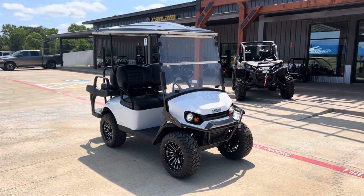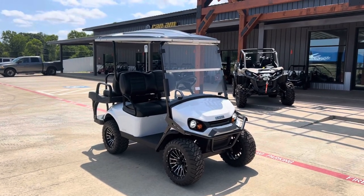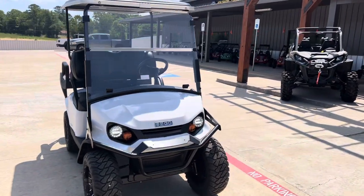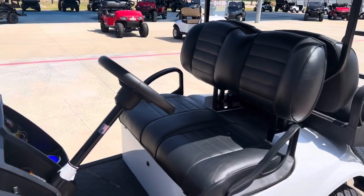What's going on everybody? It's Matt over at Jackrabbit Off-Road in Huntsville, Texas. Check out this EZGO S4 Elite — LED lights front and rear, full windshield, full top, lifted on alloy wheels, super comfy seats.